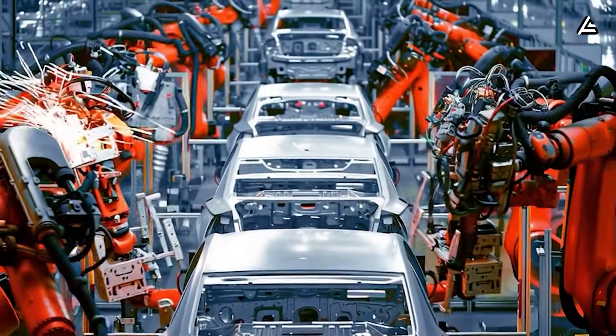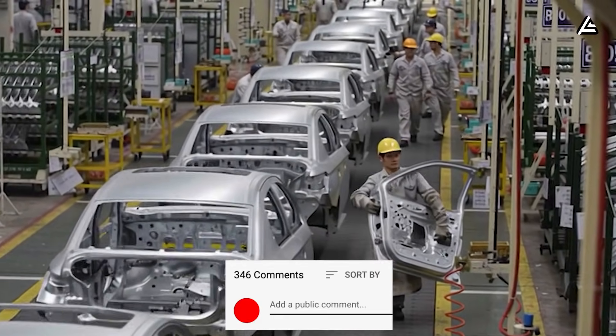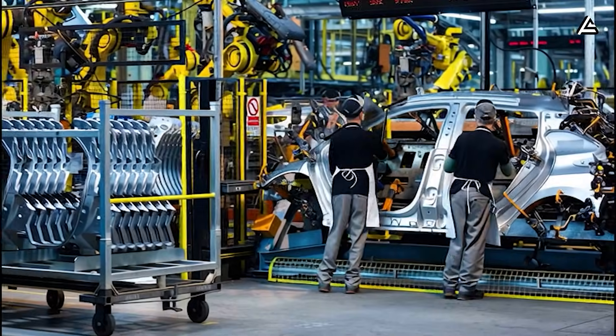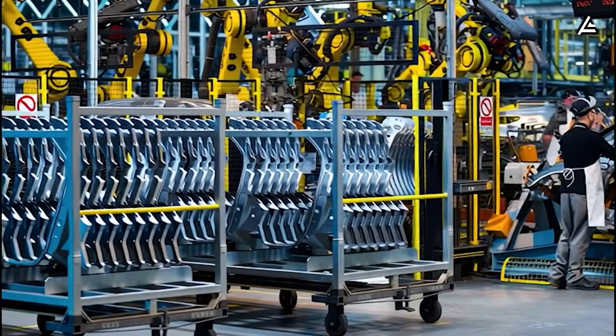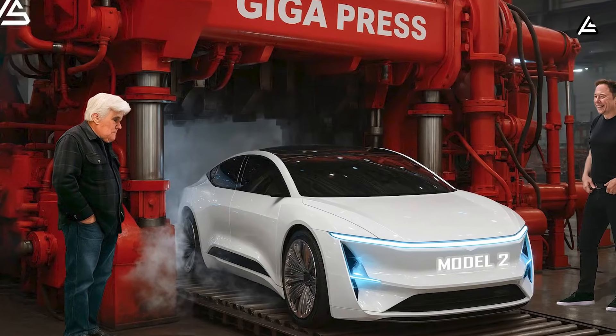Which part of Tesla's new manufacturing system impressed you the most? Comment below and tell me what you think. And if you want the clearest, most honest breakdowns without the hype, make sure you subscribe right now. Big updates are coming and I know you don't want to miss what happens next.